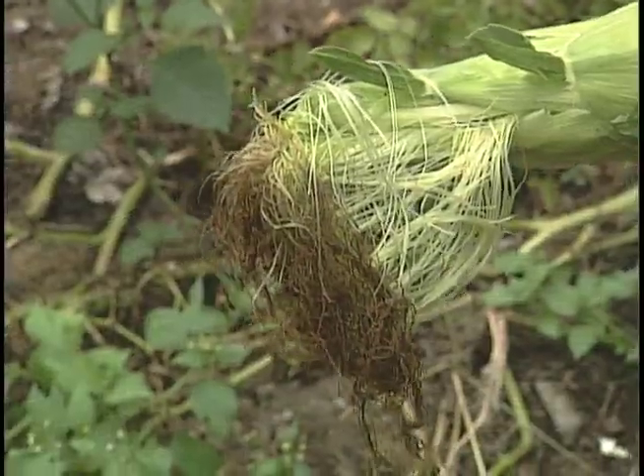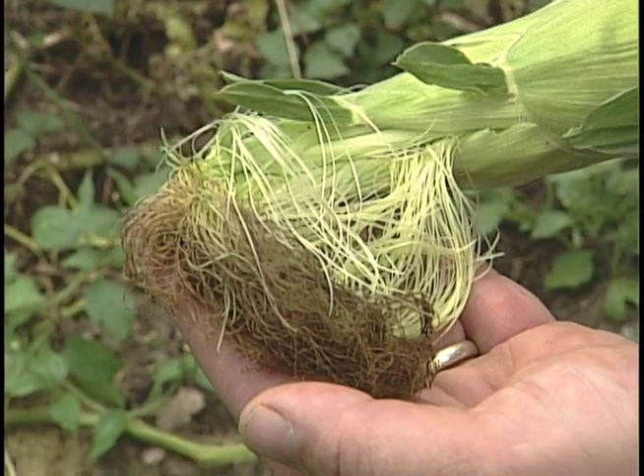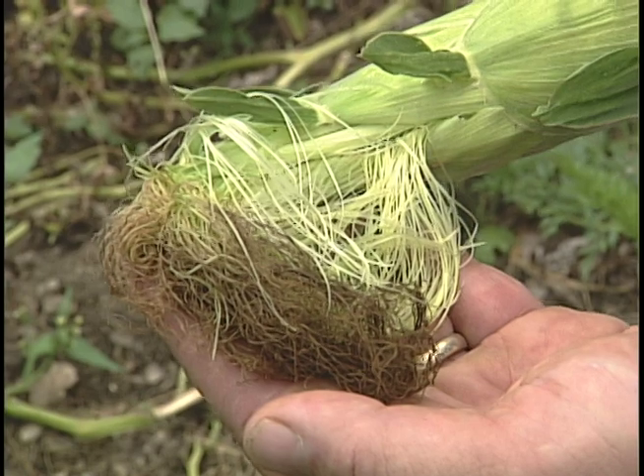For the home gardener, applying a couple drops of mineral oil on the silk will control the corn earworm. If you do happen to get the worm, simply cut off the tip and you have a perfectly edible piece of corn.